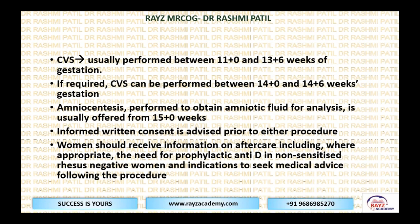If required, chorionic villus sampling can be performed between 14+0 to 14+6 weeks — that is extending by one additional week. For amniocentesis, the guideline says this is performed to obtain amniotic fluid analysis and is usually offered from 15+0 weeks onwards.